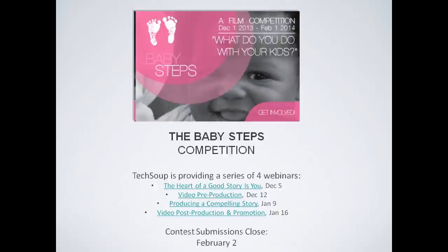Today's webinar is on video pre-production. On January 9th we'll cover producing a compelling story — the actual filming and production on the day you shoot. On January 16th we'll talk about post-production, editing, and promoting your content afterwards. If you missed last week's webinar, we have a link in this slide deck — that one covered what makes a good story and the key components to making something a useful story.